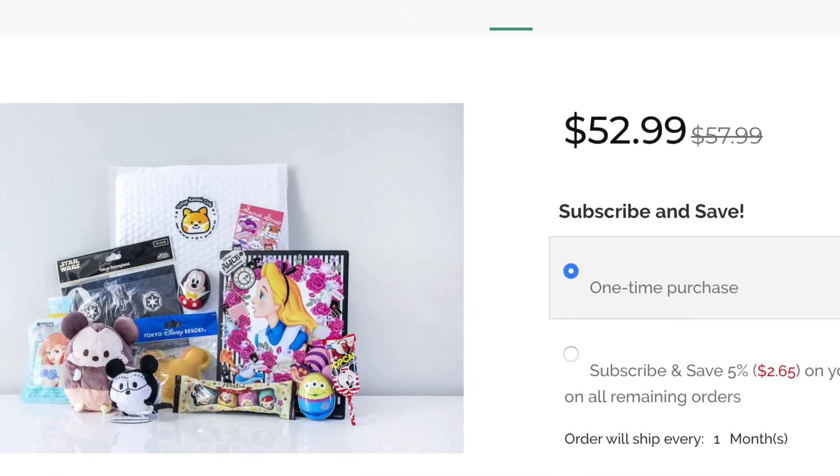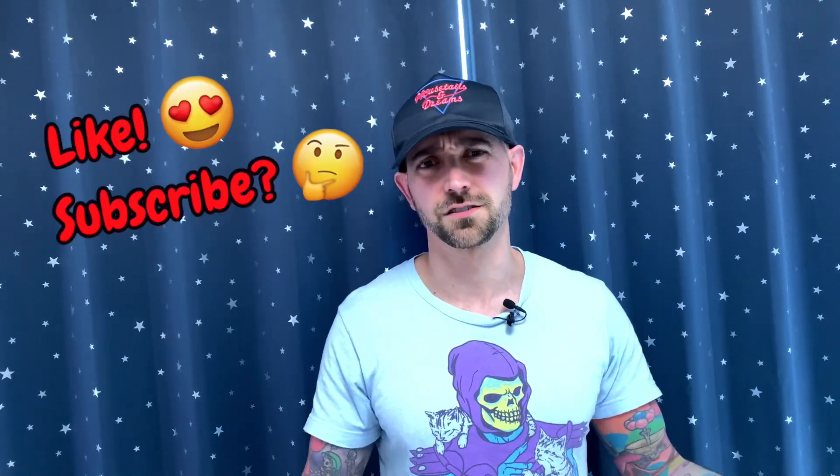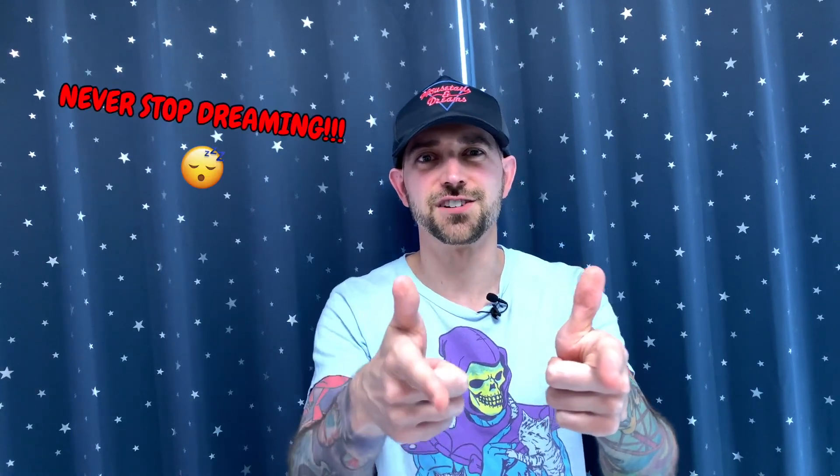That's it guys, that's it for this video. If you like the things shown here and they feature your favorite characters, why don't you check out my magic mailer, which you can find on my shop, TokyoKawaiiClub.com. You can also like and subscribe or leave a comment — whatever you want to do. It's up to you guys, I trust you, you'll do the right thing. And I guess it's time for my catchphrase: never give up, never stop dreaming.